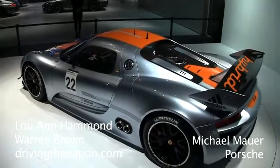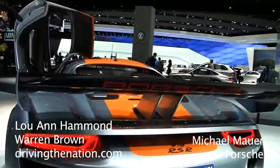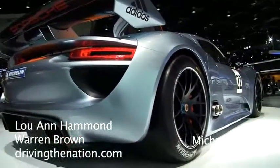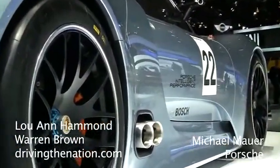You seem to have carbon fiber everywhere on this car. Is the body carbon fiber as well? It's a monocoque layout where the monocoque is carbon fiber, and then you have the added engine compartment. Carbon fiber is still one of the lightest materials you can have.